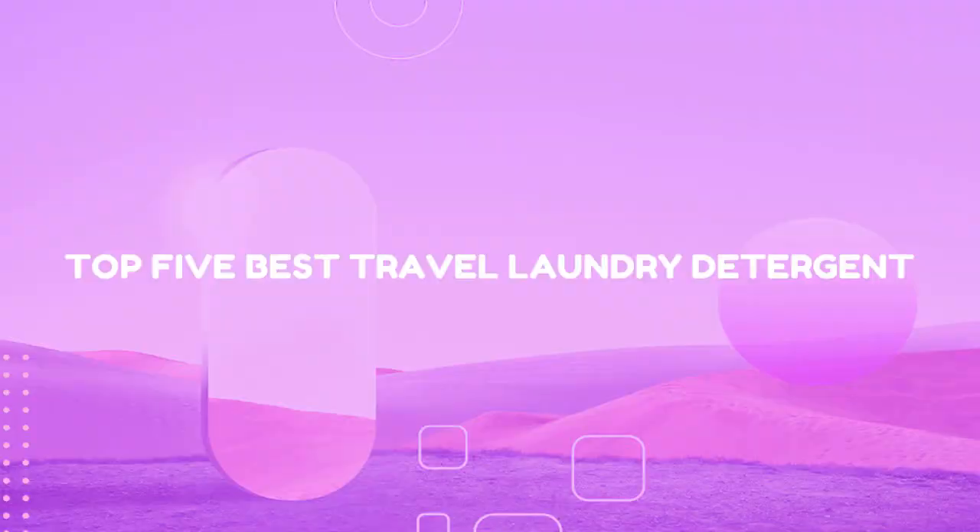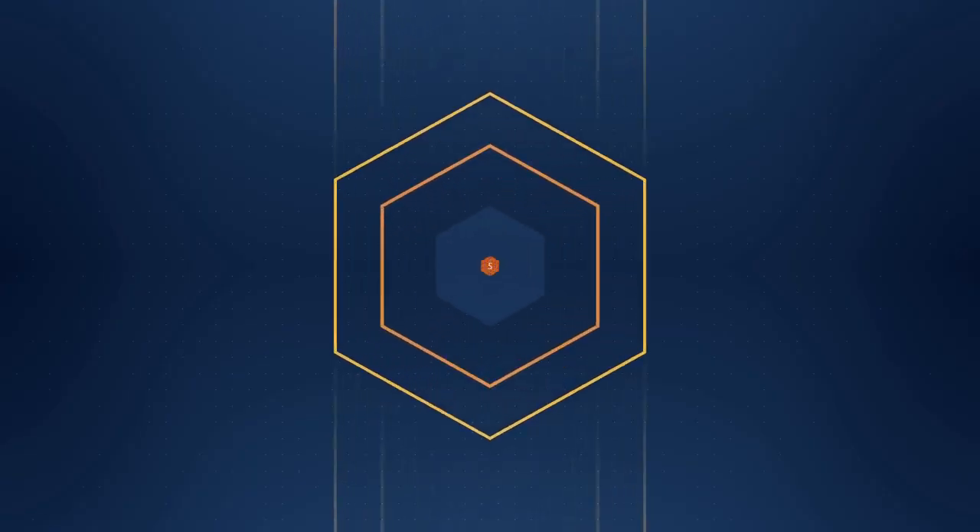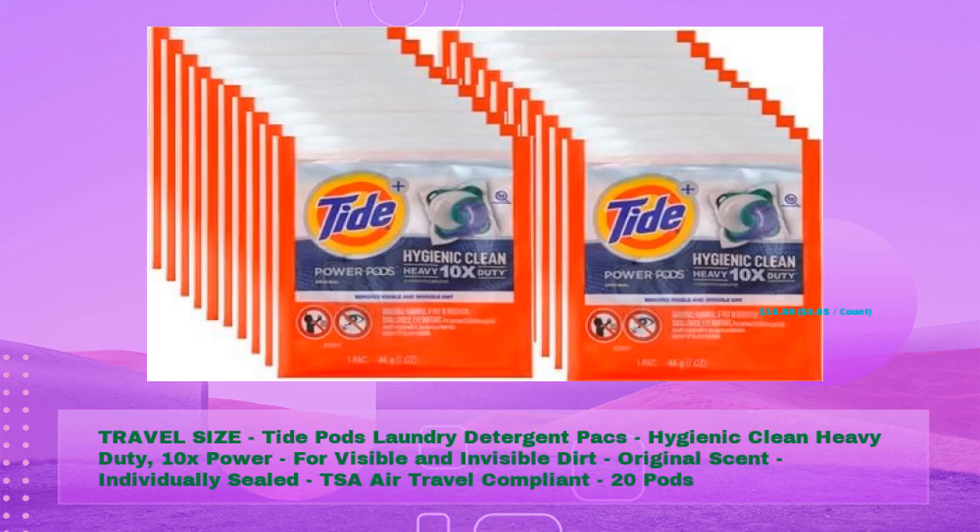Top five best travel laundry detergents. First: Travel Size Tide Pods Laundry Detergent Packs — hygienic clean, heavy duty 10x power for visible and invisible dirt, original scent.